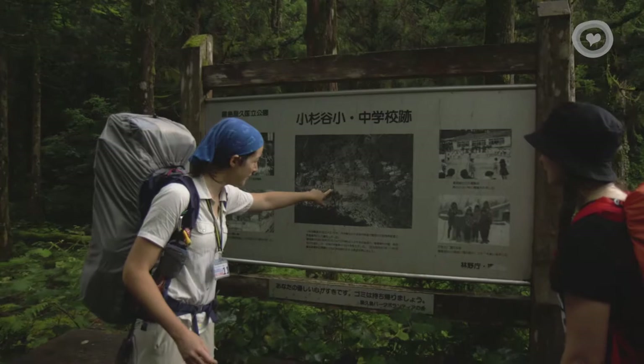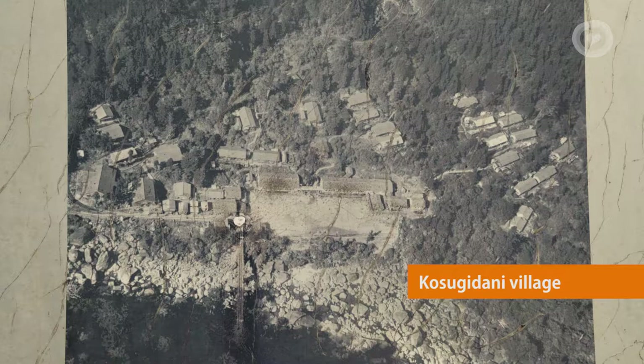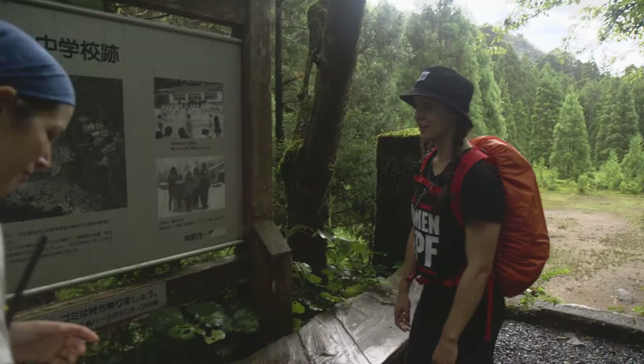We're just close to Ghidani, or what remains of it. We've just crossed this bridge, and we're right here. If you look behind, you'll see the school yard and the elementary and middle school — or the remains of it. There's nothing left but the foundations. There used to be 540 people living in this area.